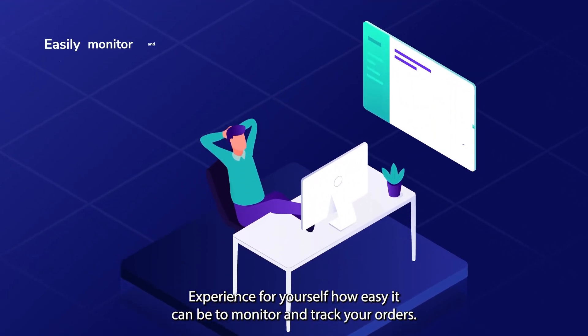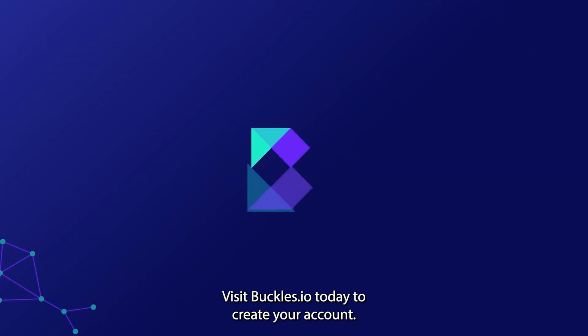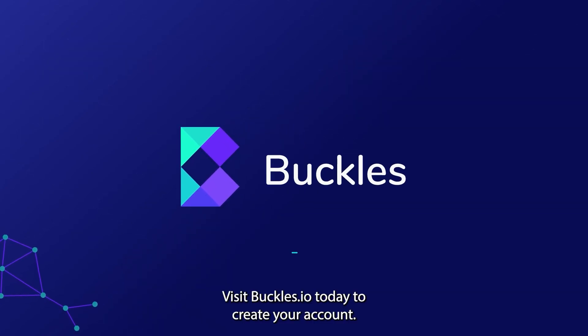Experience for yourself how easy it can be to monitor and track your orders. Visit buckles.io today to create your account.